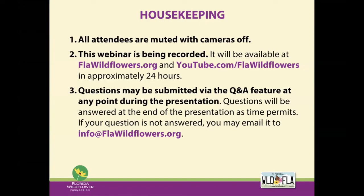Just a little housekeeping before we get started. Everyone is muted with your cameras off. We are recording the webinar, and we will make it available on our website and our YouTube channel within the next 24 hours. You can use the Q&A feature to submit questions at any point during the presentation. I will answer as many as I can at the end, time permitting, but if your question is not answered, please feel free to email it to us at info at flawildflowers.org, and we will get back to you.